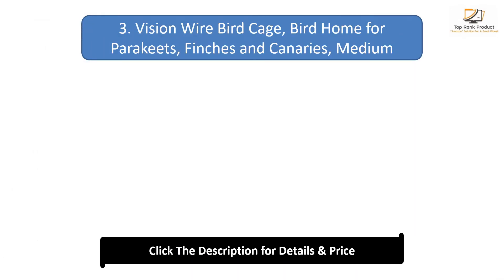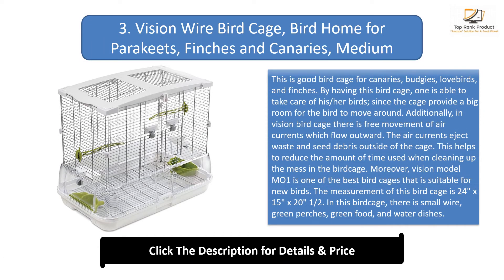Number 3: Vision Wire Bird Cage for parakeets, finches, and canaries — medium. This is a good bird cage for canaries, budgies, lovebirds, and finches. By having this bird cage, one is able to take good care of their birds since the cage provides a big room for the bird to move around. Additionally, the Vision bird cage allows free movement of air currents which flow outward, ejecting waste and seed debris outside of the cage.